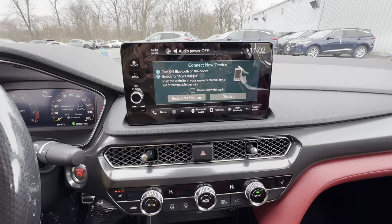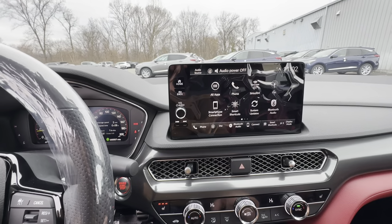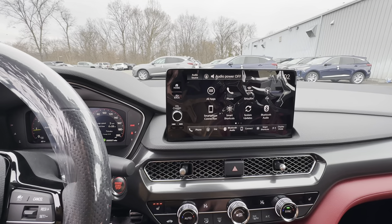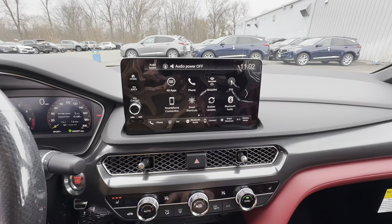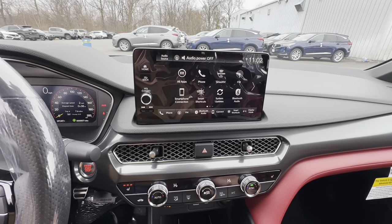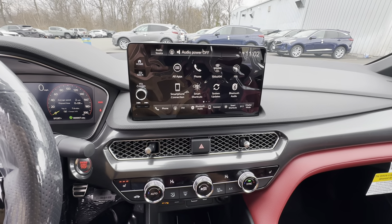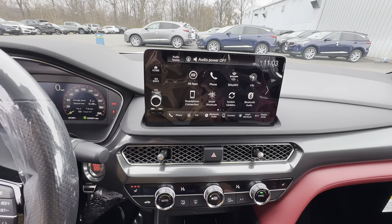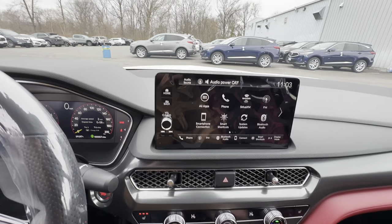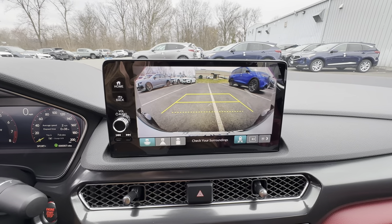Over here you've got your nine inch touchscreen display. Right now you can see all your information — apps, phone, SiriusXM, connecting your smartphone. This does have wireless Apple CarPlay, which means you don't have to plug a cable in to get CarPlay to work. As soon as you get in the vehicle it'll detect your phone and you can essentially just let it play right away. And of course when you put it in reverse your backup camera kicks on too.